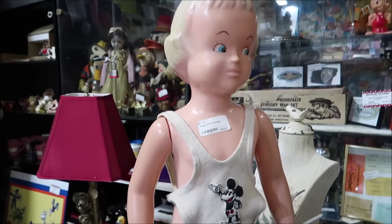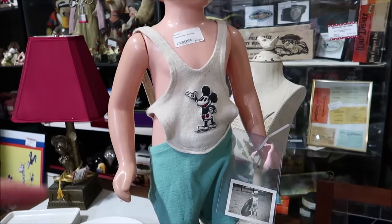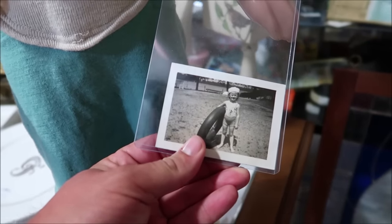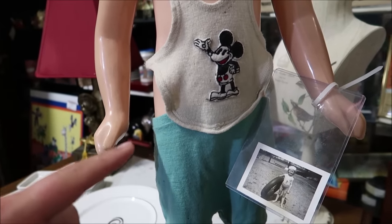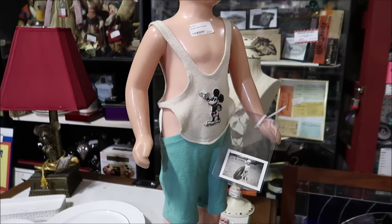Take a look at this really interesting old piece of clothing — this is a Mickey Mouse bathing suit. The mannequin is just a mannequin, and this is a picture of the bathing suit itself. This was from 1937 — a Mickey Mouse bathing suit made in 1937. That is super rare, and they're selling it for $525.